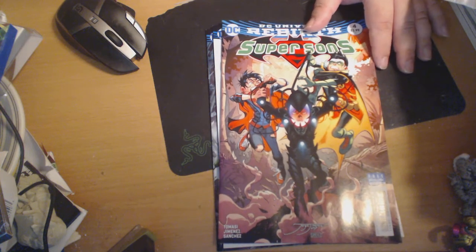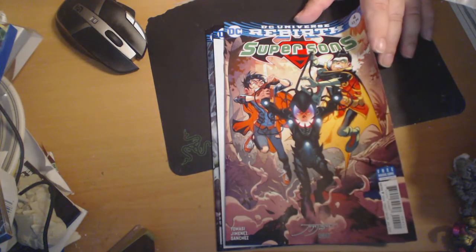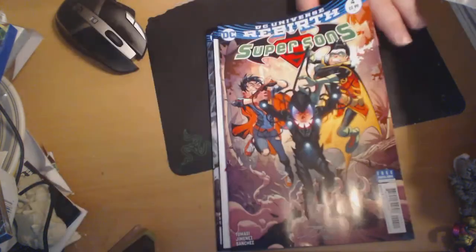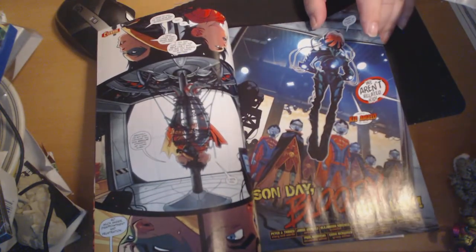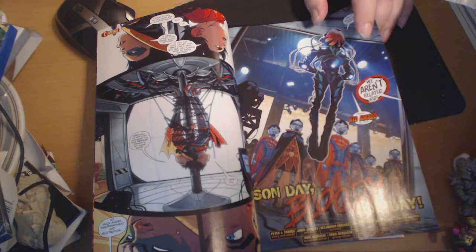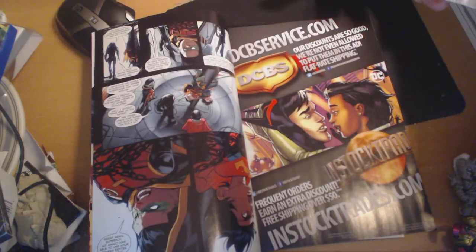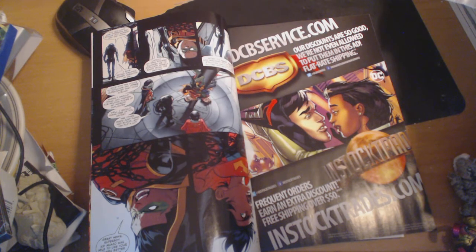Next up we have Super Sons number 4. This is probably one of the best books that I've been reading. The interaction between Damien and Jonathan has been great. Damien is just such a little punk and he pushes his buttons every time. I really like that dynamic. He gives the kid no respect, but at the same time, it's like Jonathan is the son of Superman, yet he can't even do half the things that you would expect him to do.